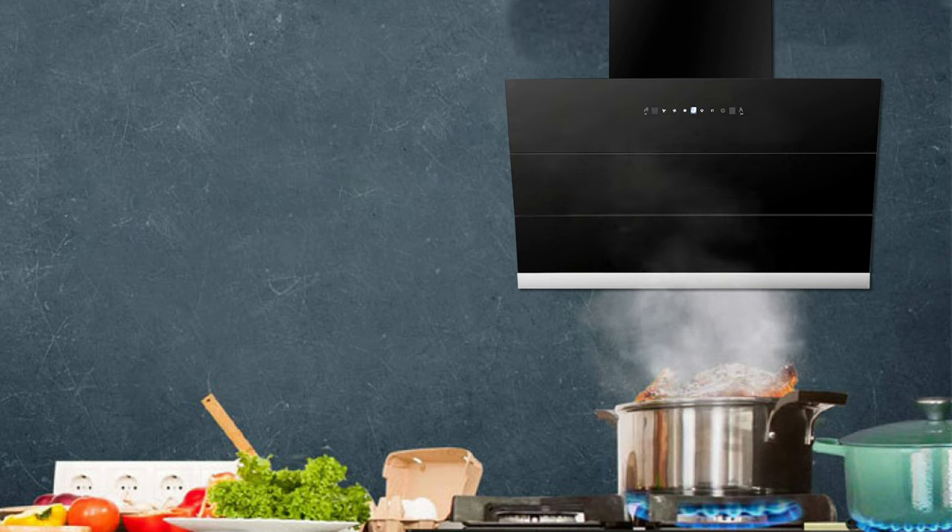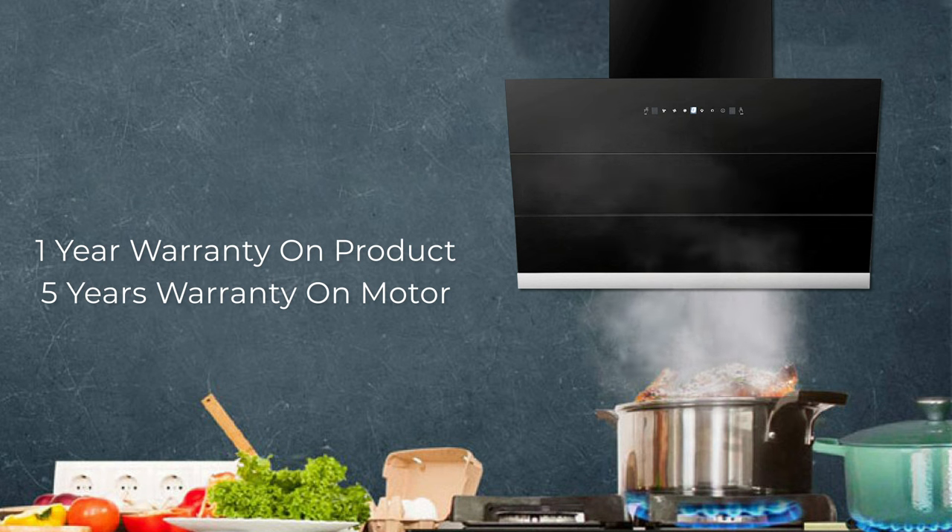This super reliable chimney comes with a warranty of one year on the product and five years on the motor.